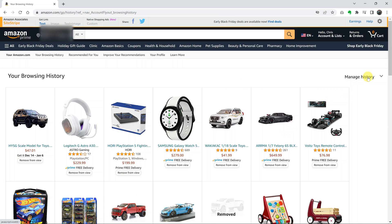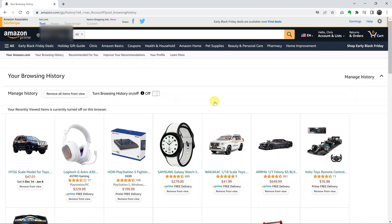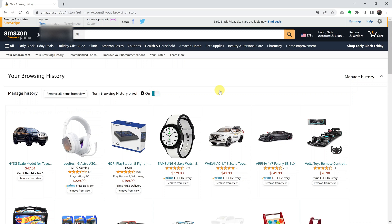But to disable browsing history, click on 'Manage History,' and use this button to toggle browsing history on and off. When it's off, Amazon will no longer save your browsing history. When it's on, Amazon will save your browsing history.